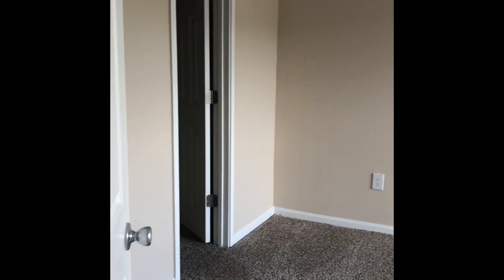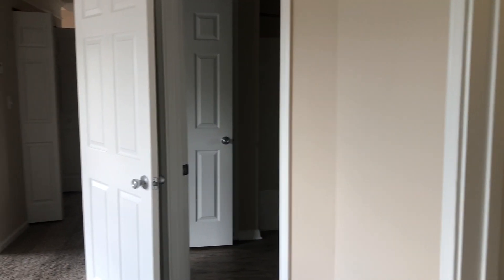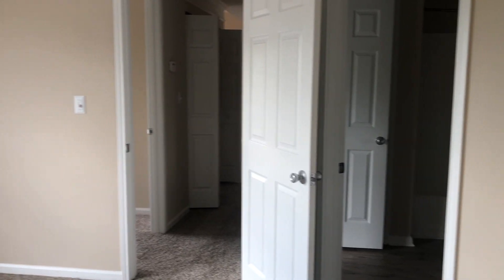And then your master bedroom. Very spacious. Also has a walk-in closet. It offers two different doorways, one into your bathroom and then one into your hall for privacy.